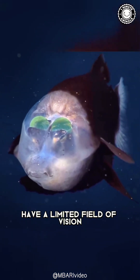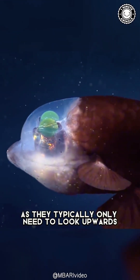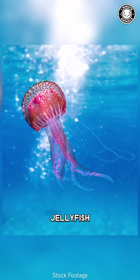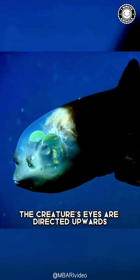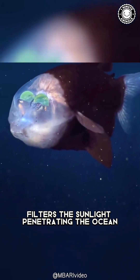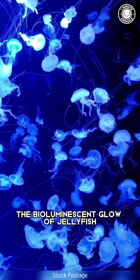Due to their tube-shaped eyes, barrel-eye fish have a limited field of vision. However, this isn't a problem, as they typically only need to look upwards — because they live just beneath their prey, jellyfish. In their usual resting position, the creature's eyes are directed upwards, constantly scanning for food. The green shield in their eyes filters the sunlight penetrating the ocean, making it easier to detect the bioluminescent glow of jellyfish.